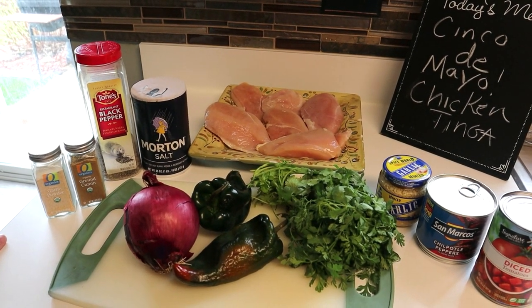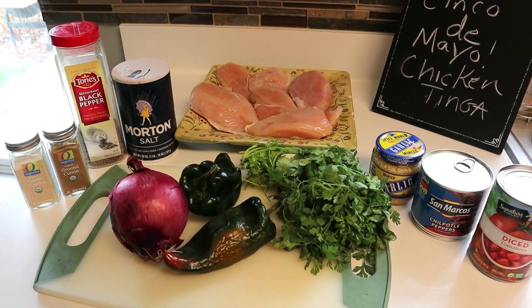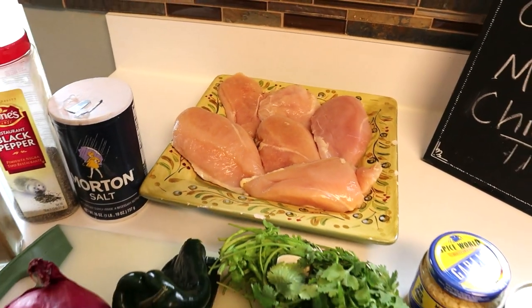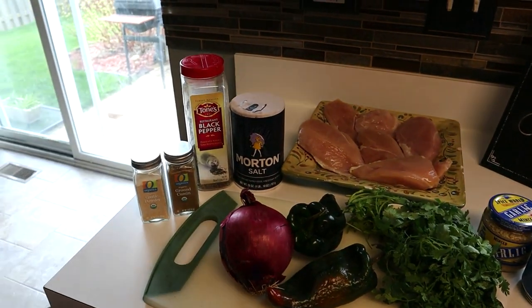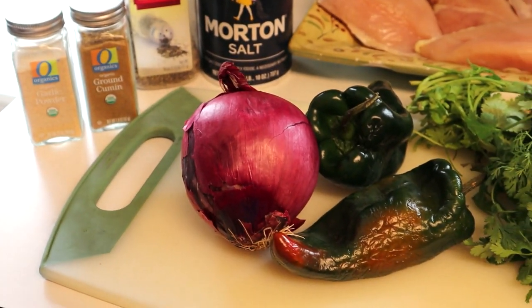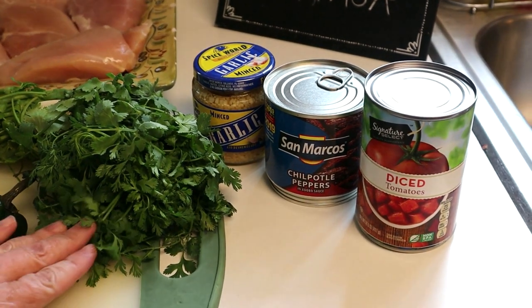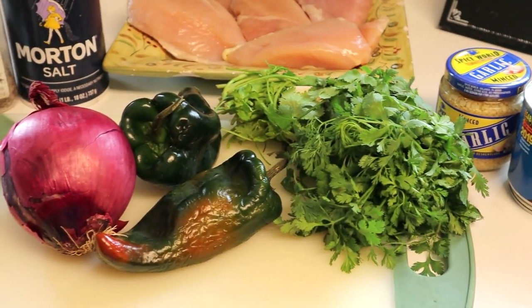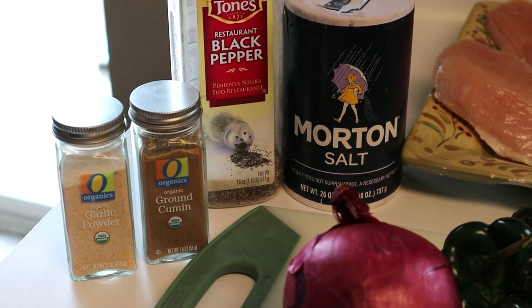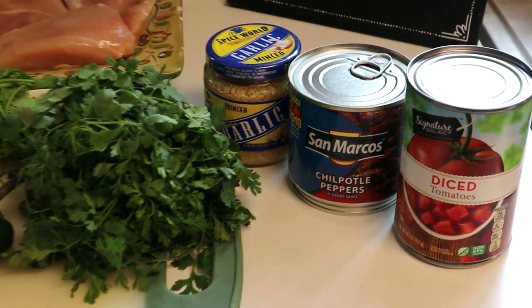As promised, we wanted to share one of our favorite recipes on the WW program called chicken tinga. This is done all in the crock pot, which makes it really easy. We use about two and a half pounds of chicken breast with salt and pepper, a red onion, about two tablespoons of garlic, a diced can of tomatoes, a tablespoon of ground cumin, some cilantro, chipotle adobe peppers, garlic powder — about a tablespoon — and another tablespoon of ground cumin. The chipotle adobe peppers make it pretty spicy, which is completely up to you depending on how spicy you like your dish.